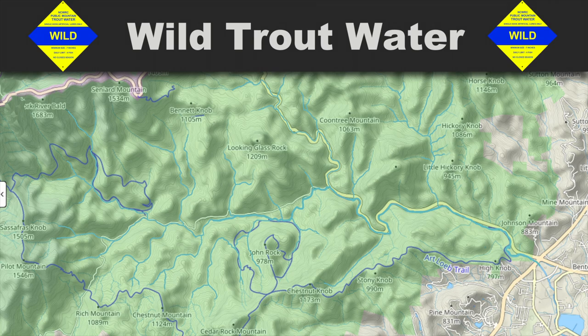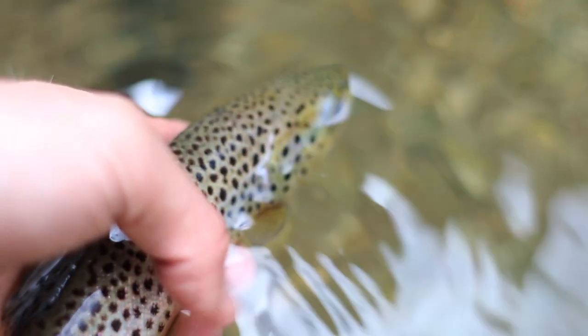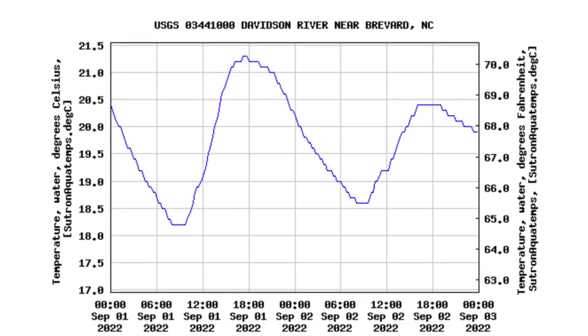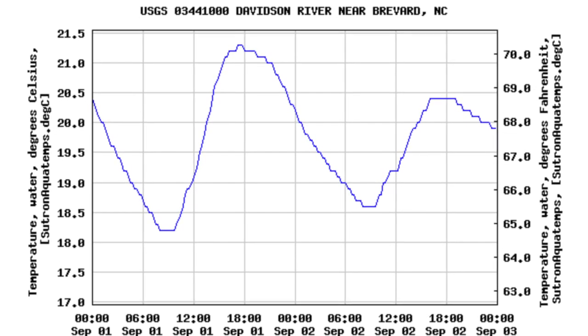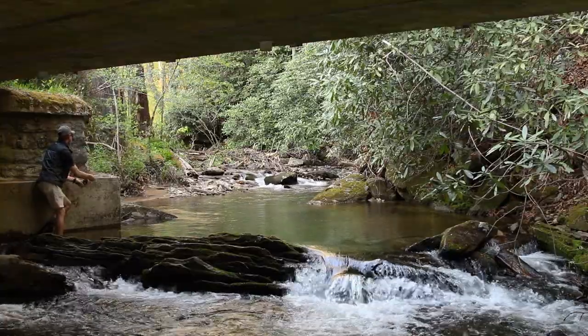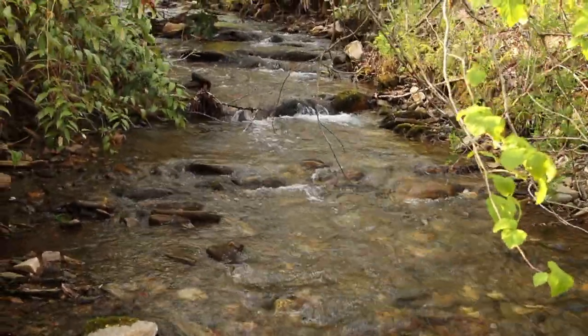There's also wild water upstream in Avery Creek and Looking Glass Creek, which are major tributaries. In these sections you can keep four fish with a minimum size of seven inches, but the fish aren't super big, so I'd recommend the hatchery-supported section if you want to keep fish. The wild water sections fish best in the hotter summer months and can be really fun when you're trying to beat the crowds on the main stem. Most fishing there is dry flies or dry-dropper rigs — the fish aren't super picky, but casting can be a little constrained because of how tight the streams are.